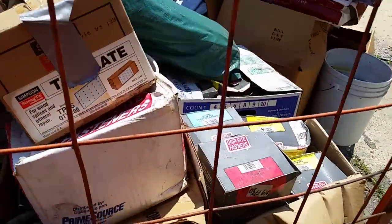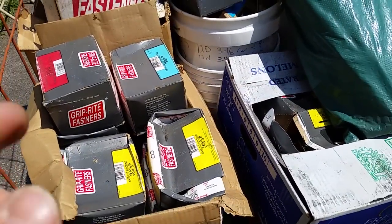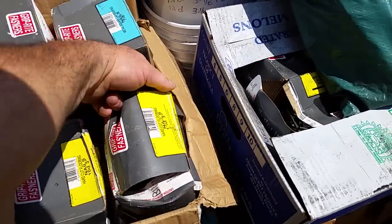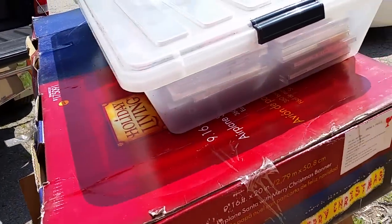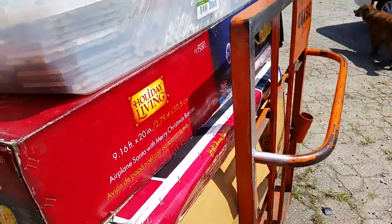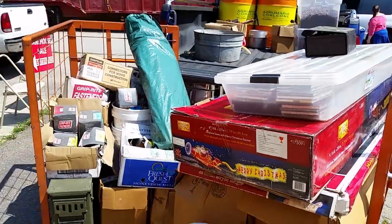There's even some saws and some boxes and boxes and boxes of nails. Lots and lots of goodies here — you can see just all kinds of Christmas stuff, lots of Christmas stuff, and all kinds of things. Come on down.